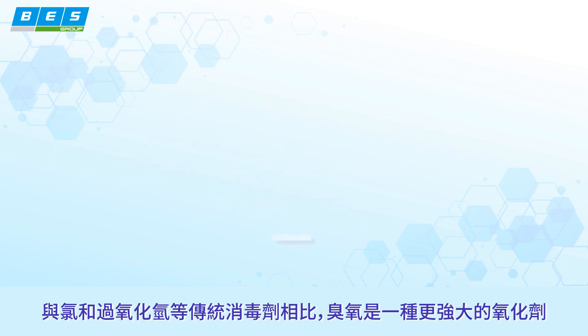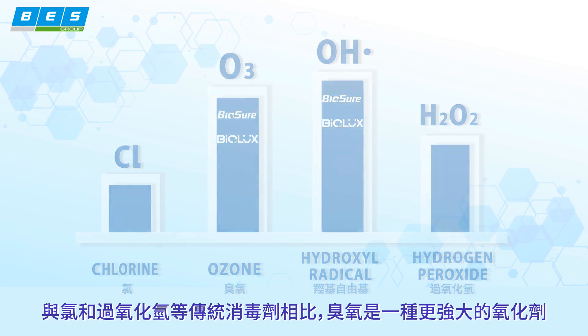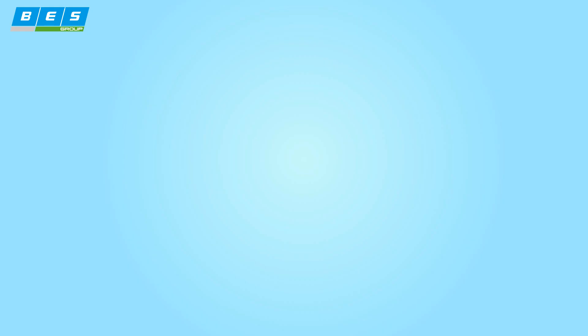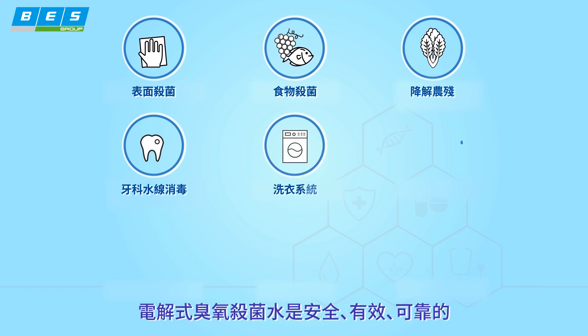When compared to traditional disinfectants like chlorine and hydrogen peroxide, ozone is a more powerful oxidizer. Ozone destroys bacteria and viruses more quickly and with lower concentrations. Ozone is safe, effective and reliable.